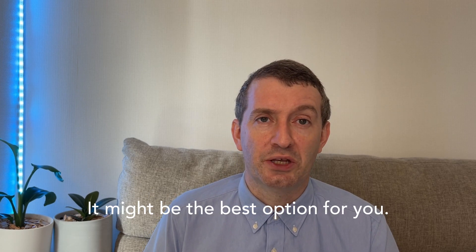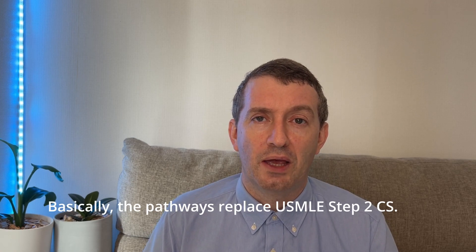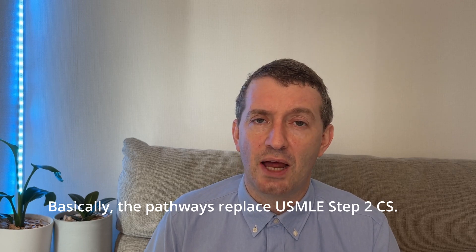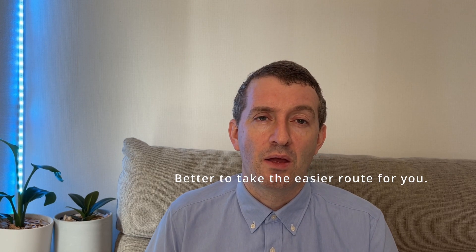Pathway 6 is the final option if you do not meet the requirements for pathways 1, 2, 3, 4, or 5. Pathways are the replacement for the USMLE Step 2 Clinical Skills exam, and they've opened it up to allow a wide range of criteria for international medical graduates to apply. Pathway 6 is in essence similar to the Step 2 CS in that you're being evaluated on your clinical reasoning, knowledge, and patient encounters. It can be overwhelming, but it is better to take the pathway that you feel more confident and comfortable with.